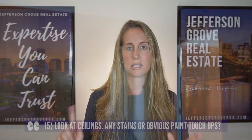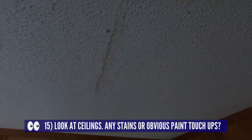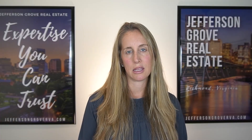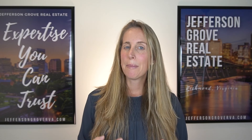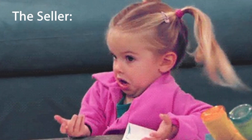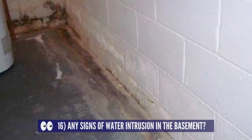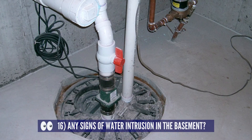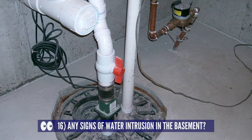Next, turn your eyes up to the ceiling. Look for staining or signs of paint that doesn't quite match the rest of the ceiling. If you find staining or what appears to be a stain that was painted over, does the area affected have a bathroom above it? It might be worth asking the seller what that's about. If there's a basement, take a look for signs of water intrusion or some type of mitigation system like a sump pump — even with newer construction you'll want to be extra vigilant, because it can be very costly to fix a leaky basement.